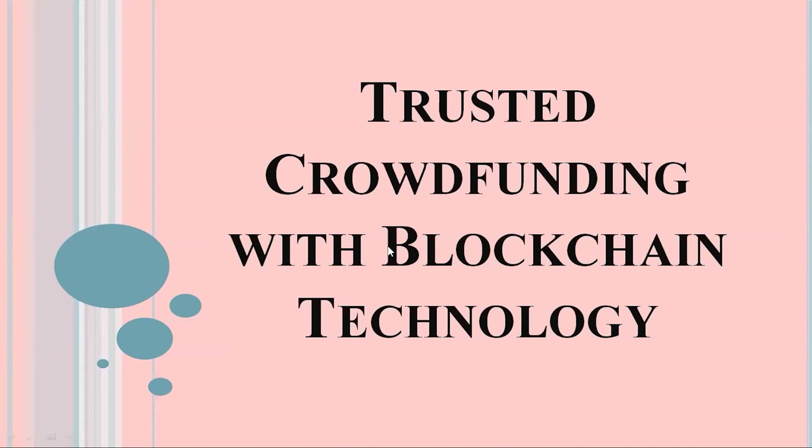Welcome to 2projects. In this video we are going to explain the project: Trusted Crowdfunding with Blockchain Technology.